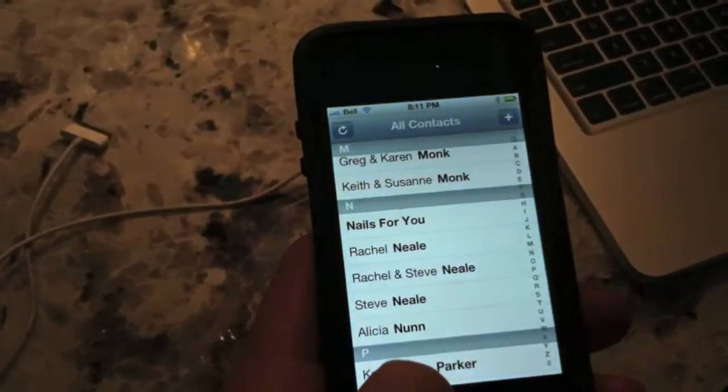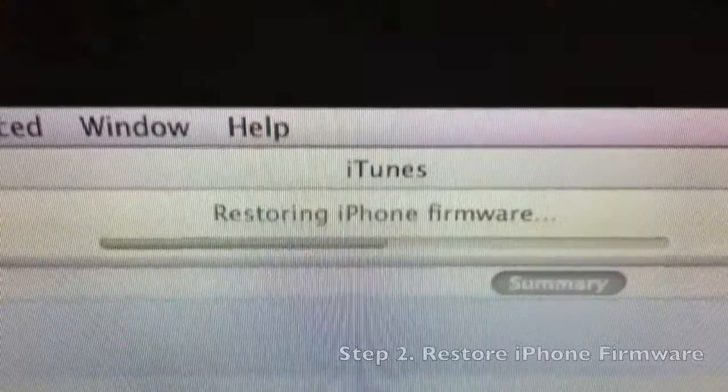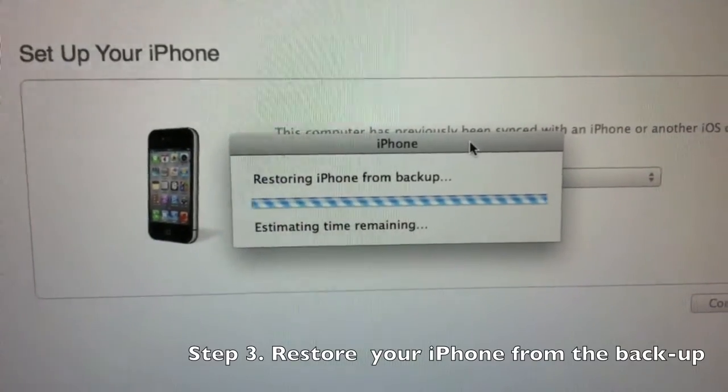Well, I'm attempting a restore now, we'll see what happens. Restoring the iPhone firmware. It just asked me if I would like to restore from backup, and I'm doing that now.